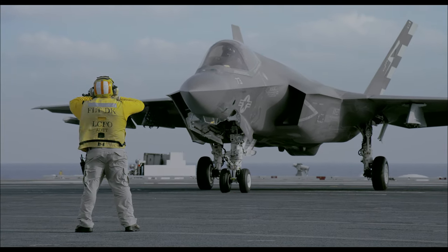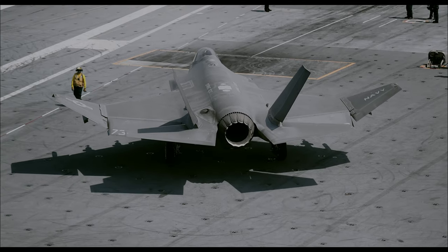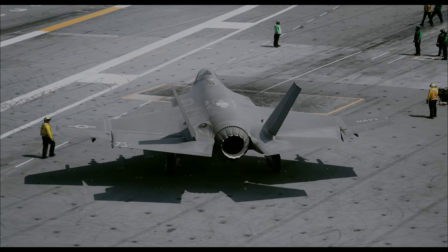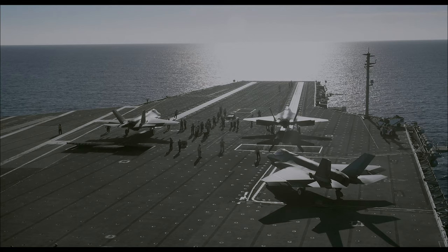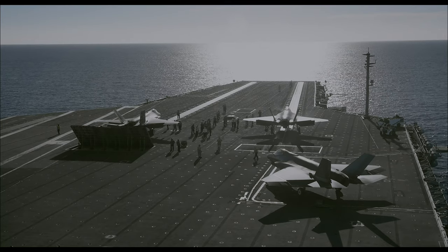The US Navy's version is the F-35C, designed for carrier operations. It has larger wings with tips that fold and tougher landing gear for catapult launches and carrier arrestments.